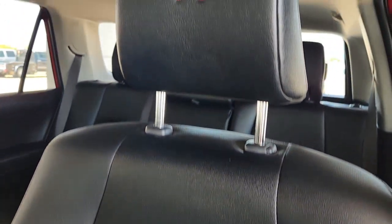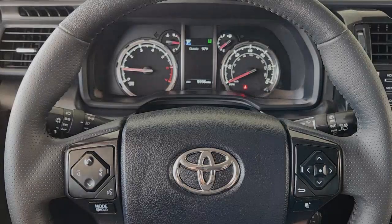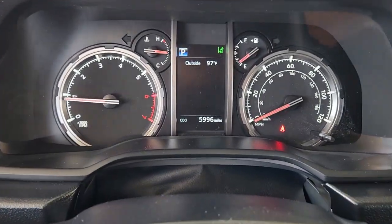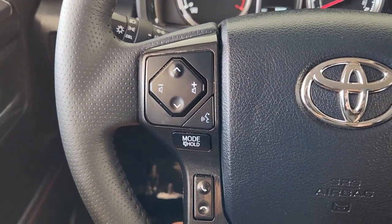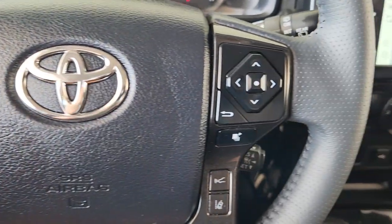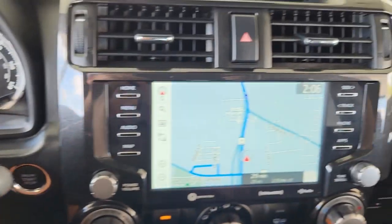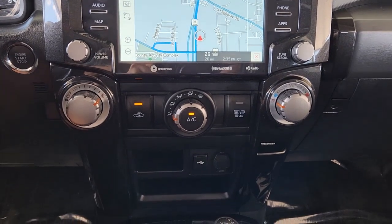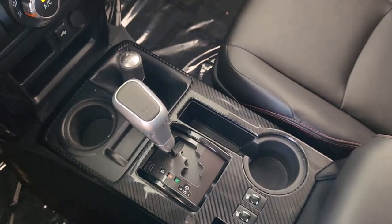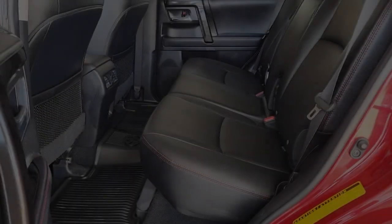Feel prepared for every adventure in this capable 4Runner. Treat yourself to a test drive today. Our staff will toss you the keys and give you an outstanding customer experience. Thank you.